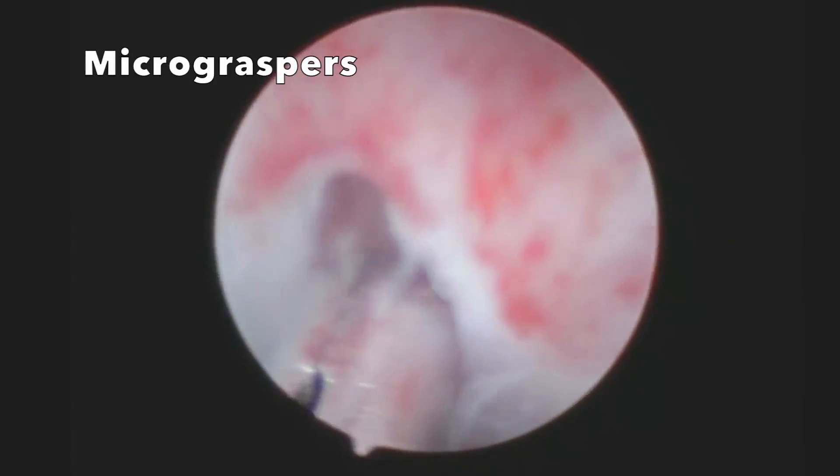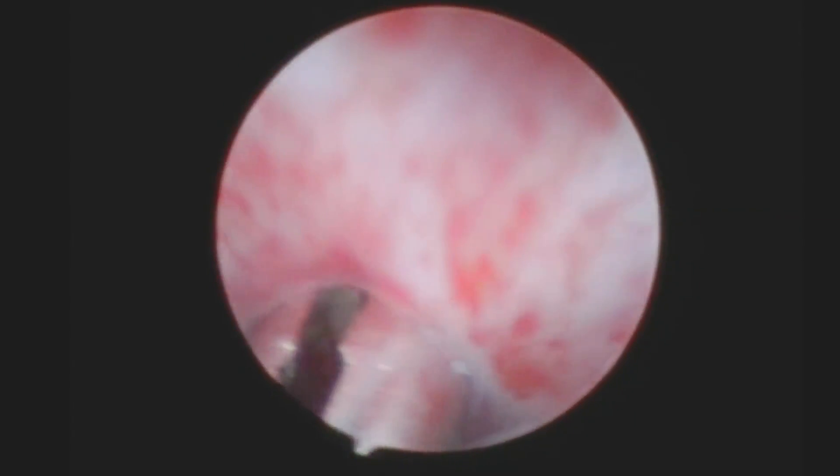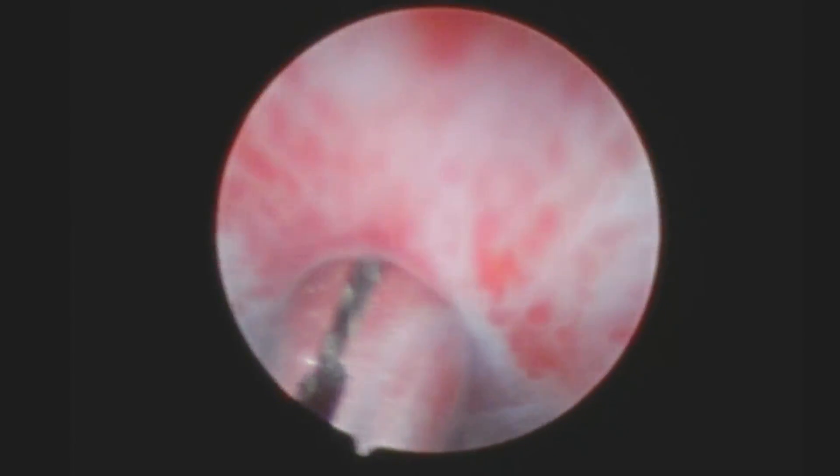Another similar technique uses micrograspers to push and spread, which bluntly lyses the adhesions. One advantage is that injury to normal cervical or uterine tissue is minimized, but this technique is limited to a cervix that is only partially stenosed and to adhesions that are not overly fibrotic, as shown in this video here.